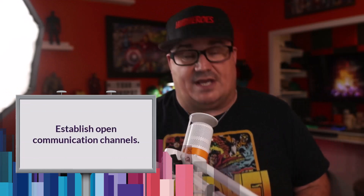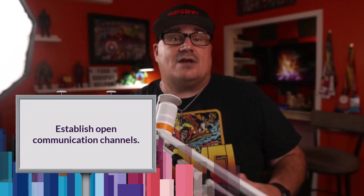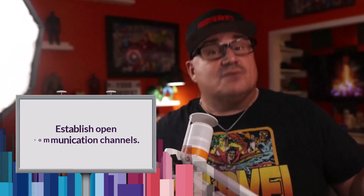Our first strategy is all about establishing open communication channels. It's like having a direct hotline between the Batcave and the Justice League headquarters. Encourage regular meetings where sales and marketing can share their insights, challenges, and triumphs. Whether it's a formal sit-down or a spontaneous coffee break chat, keeping those communication lines open is crucial.